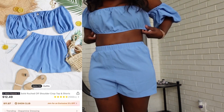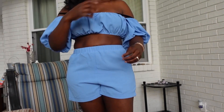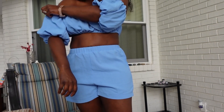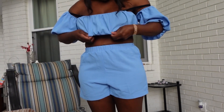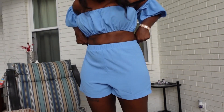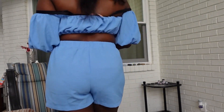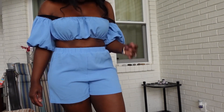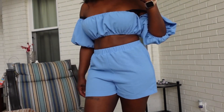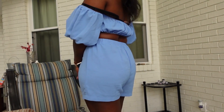Next up I have this solid ruched off-shoulder crop top and shorts set. I paid $11.13 for this. The fabric doesn't stretch on its own but there is stretch available in the waist and around the top. I sized down on this — it's in a size small — and overall I love the way it fits.